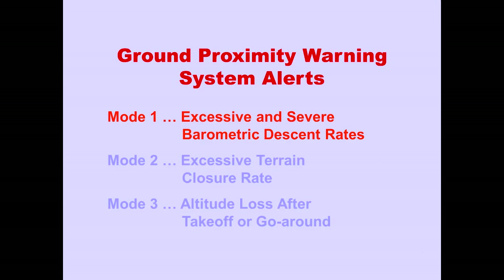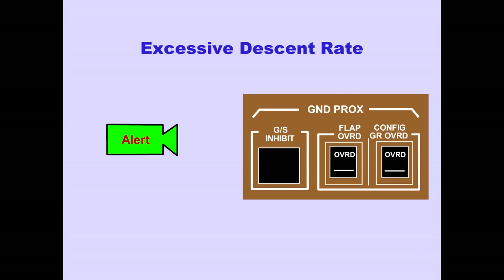Now let's look at Mode 1 of the GPWS: Excessive and Severe Barometric Descent Rates. When an excessive rate of descent is first detected, a 'sink rate' aural caution sounds and the Ground Proximity Light illuminates. The caution continues as long as the excessive descent rate continues.